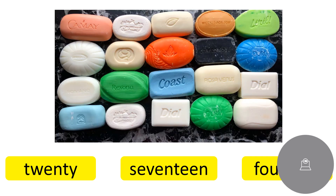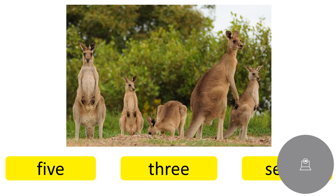How many soaps are there? Very good. Twenty. Twenty. And how many kangaroos are there? Very good. There are five kangaroos. Five. Five. Thank you so much for joining the lesson today. Goodbye. Bye.